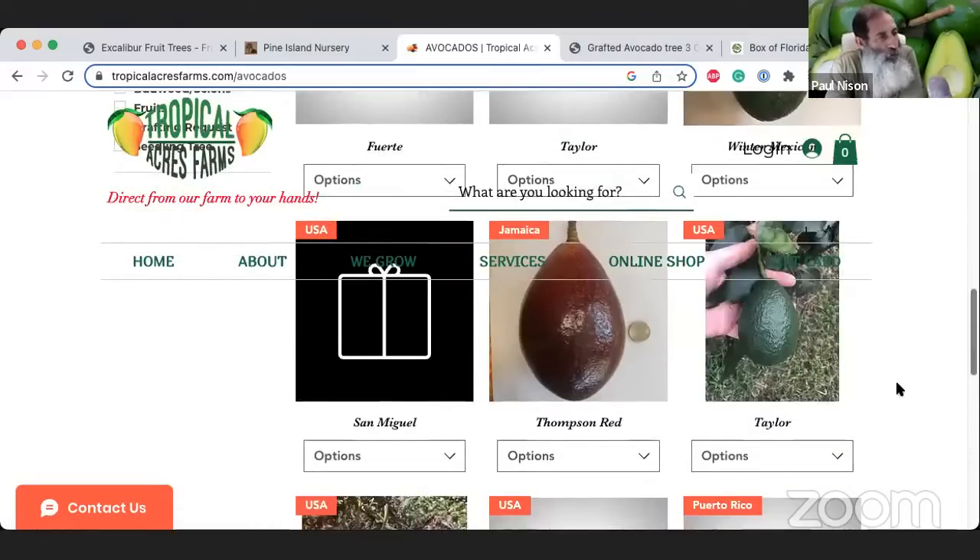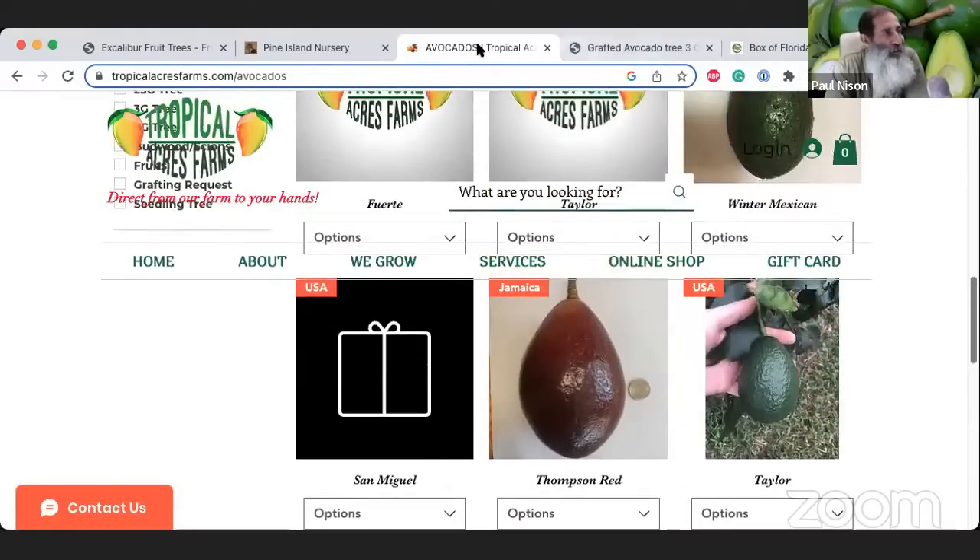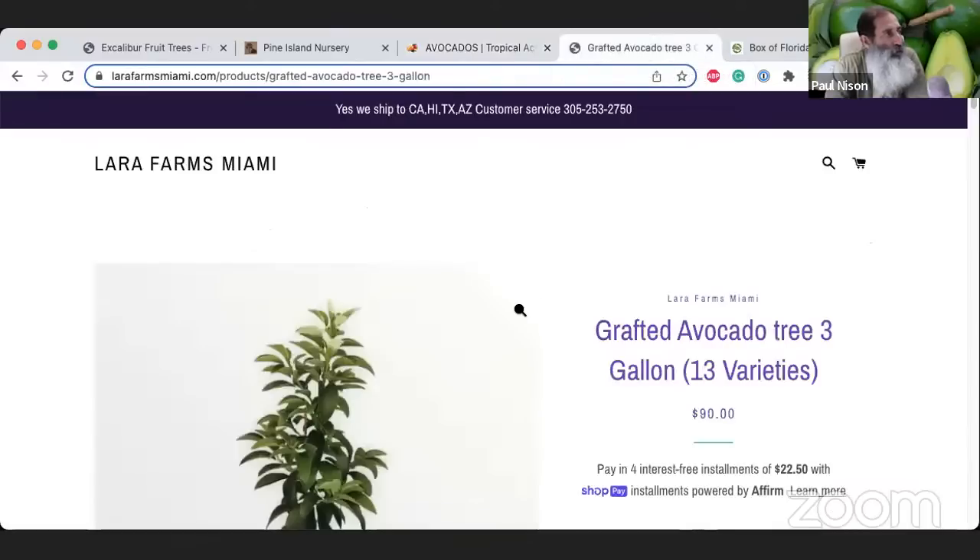If you're looking to order grafts, scion wood, or budwood for your avocado tree, Tropical Acres Farms is the place to go. They set it up on their website — if you see a variety you like or want to try, you can contact them and get the budwood from them.